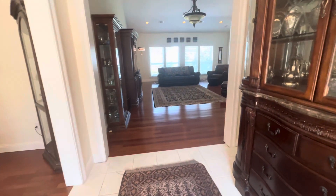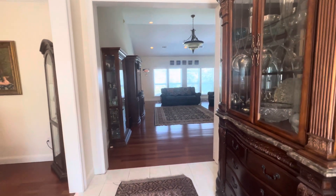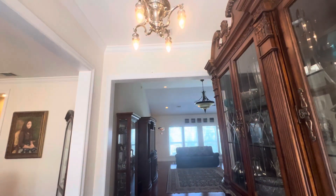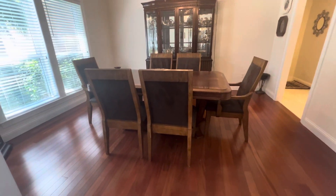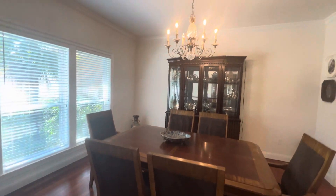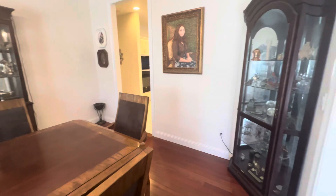Walking through the front door, you have direct views to Escambia Bay — how beautiful. Here in the foyer we've got tile floors. To your left, we're going to have a formal dining room. Here we have Brazilian cherry hardwood flooring — a perfect space for hosting family dinners or dinner parties.